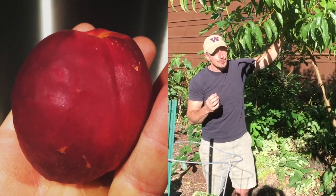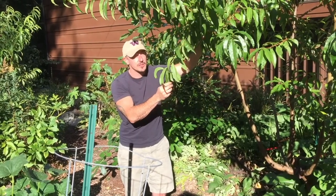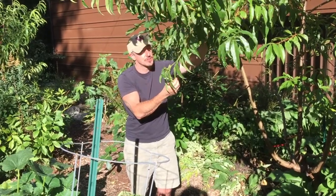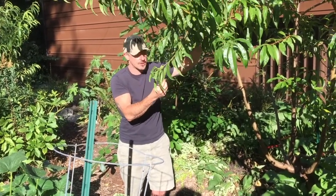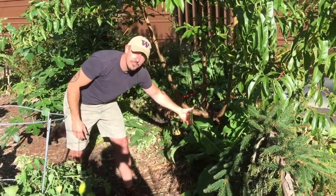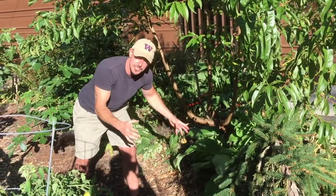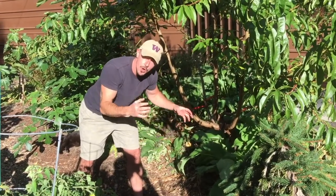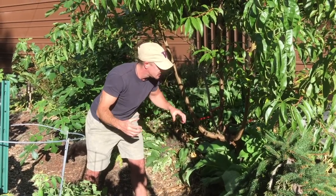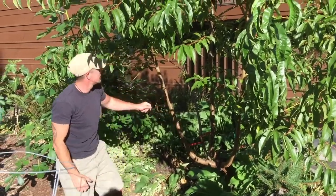It's overcome its problem with leaf curl, which is really common for nectarines and peaches here in the northwest, and it's become a very healthy tree. We have a lot of comfrey growing underneath it. We've fed it a lot — really feeding this soil with wood chips, compost, worm castings, worm tea, and all sorts of compost teas. This tree is taking off and next year it's going to be a big producer.